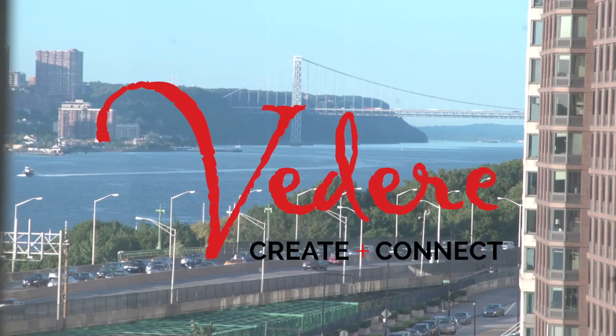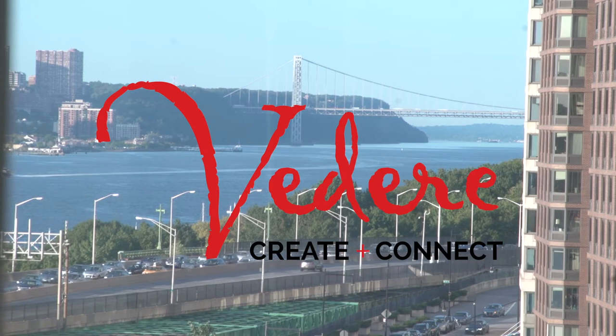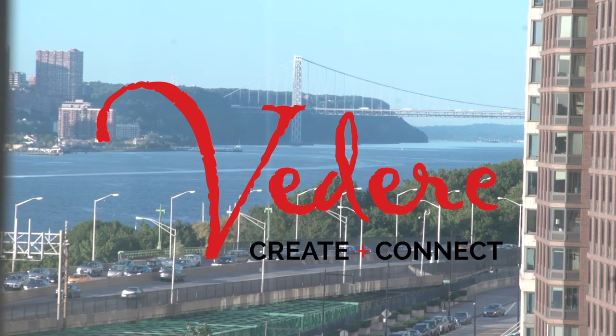Videri pairs beauty and quality, connecting artists, furniture, and interior designers with consumers. Here are some of the top New York City designers featured on Videri.